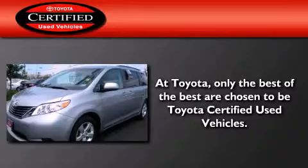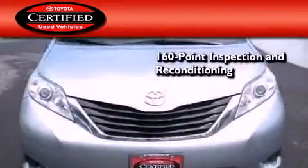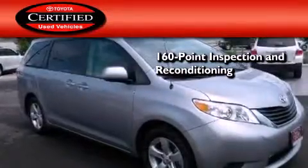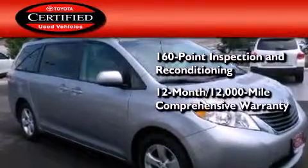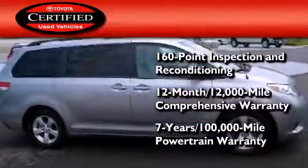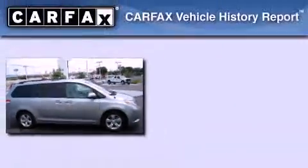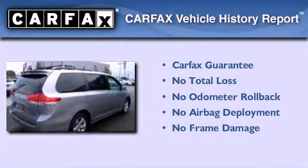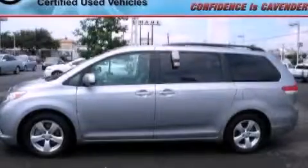Toyota's certification includes a 160-point inspection and an extensive reconditioning process, plus a 12-month, 12,000-mile comprehensive warranty and a 7-year, 100,000-mile powertrain warranty. Not to mention that this Toyota qualifies for the Carfax buyback guarantee. We invite you to contact us today to learn more about this vehicle.